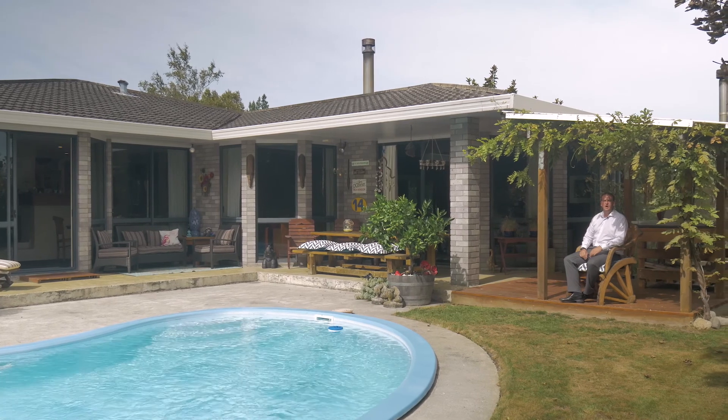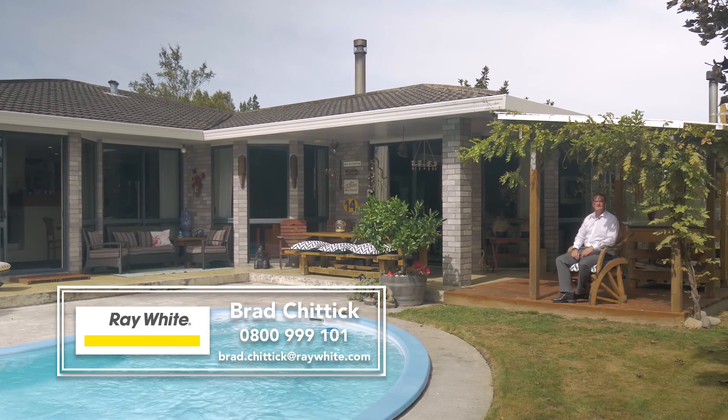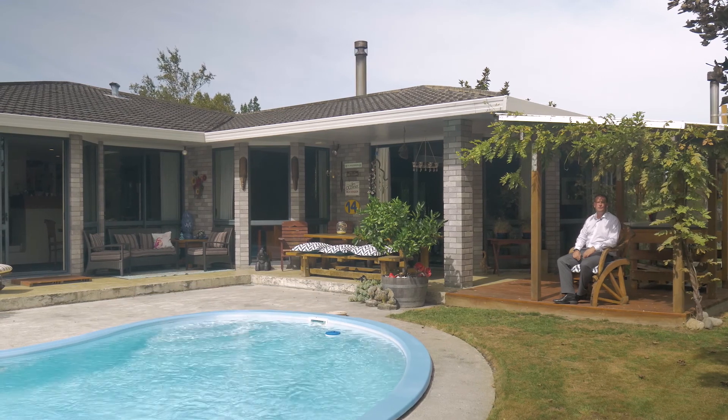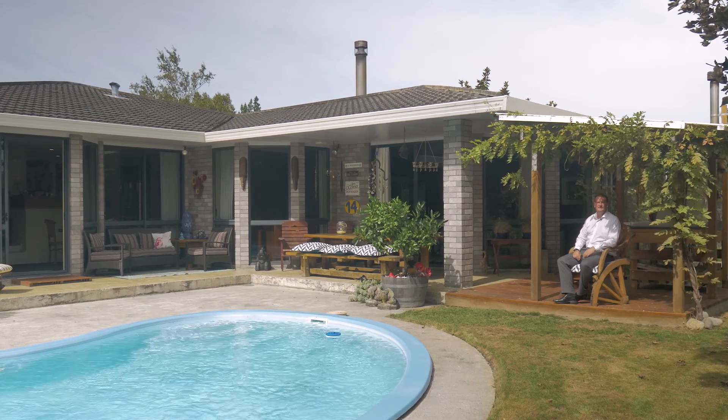Welcome to Sunny Wairarapa. I'm Brad Chittick from Ray White Real Estate Masterton, and today we welcome you to the stunning property situated at 44 Saudi Road, Masterton. Let's go take a look around.